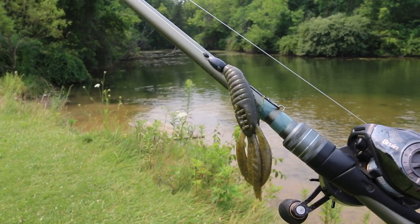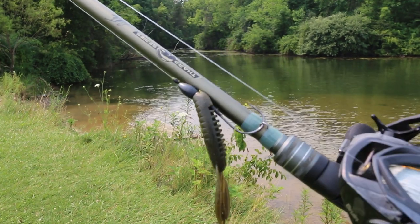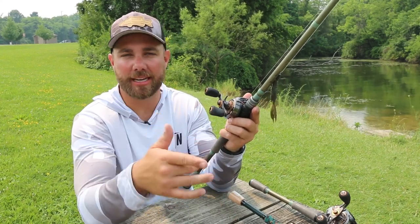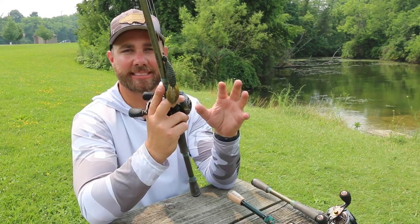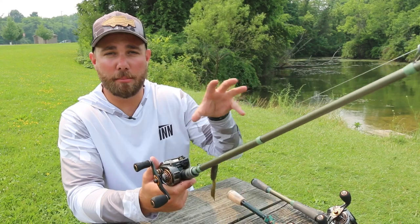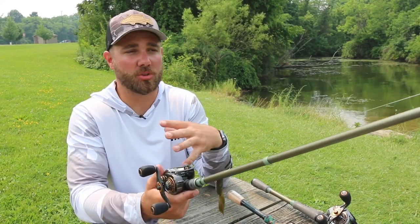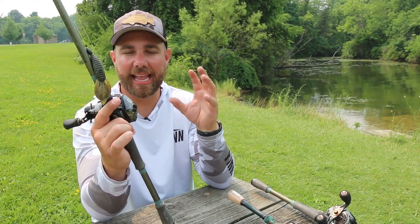Lure number three is the Texas rig. You cannot go fishing in a pond without a Texas rig — it might be the most consistent bait to use in ponds. You can fish it a number of different ways and it seems like bass always bite it. The biggest way is hopping it across the bottom when fish aren't active and not hitting topwater or the chatterbait. You can also use a lighter weight and swim it just below the surface or in the middle of the water column. If you only have one rod, rig up a Texas rig — it's very weedless, comes through grass, snot, and weeds, and catches a ton of bass.